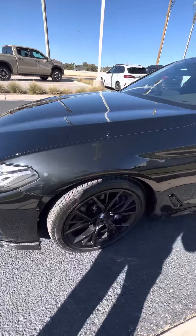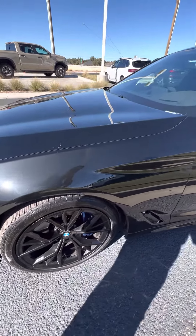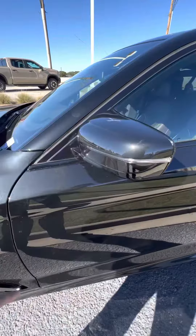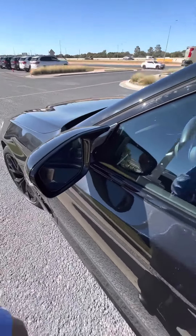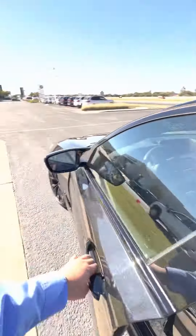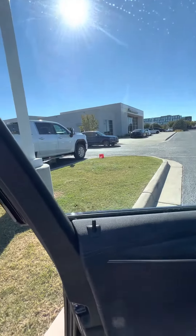It's got the black rims with blue brake calipers — we would fix that for sure. It's got the 360 parking camera, blind spot. Looks like it's got limo tint in the back here, so that's pretty cool. The tint up front looks legal.